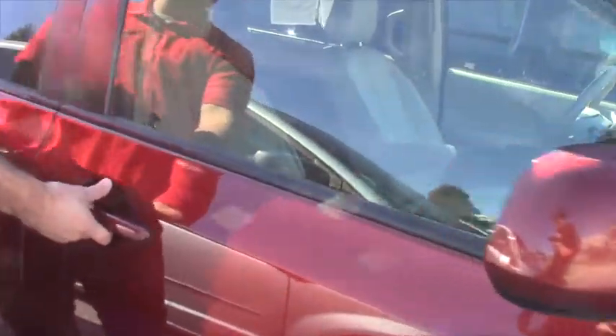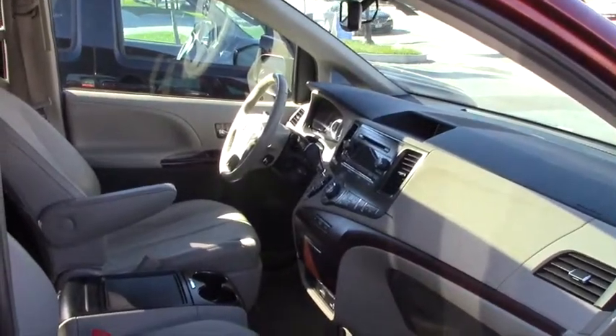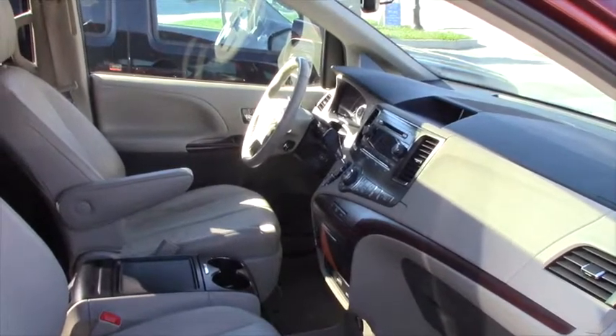Now let me give you a quick look on the inside here. This does have power locks, power windows, power and heated mirrors. You do have your CD player — actually a six-disc CD player — dual climate control, AM/FM, the nice wood grain, and Bluetooth.